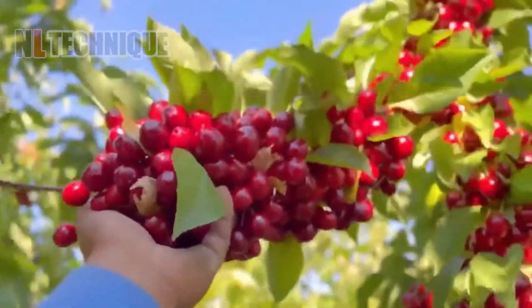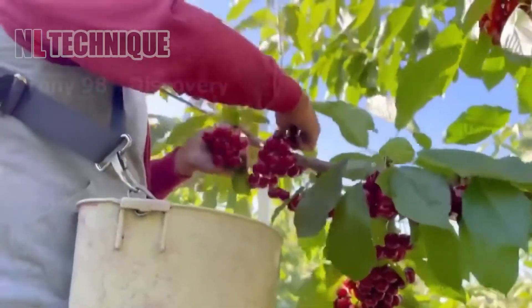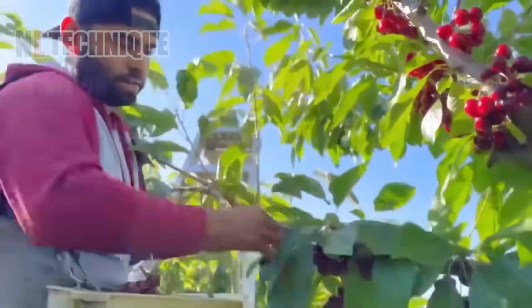Your mouth is probably watering because you can't resist these juicy, ripe red cherries.